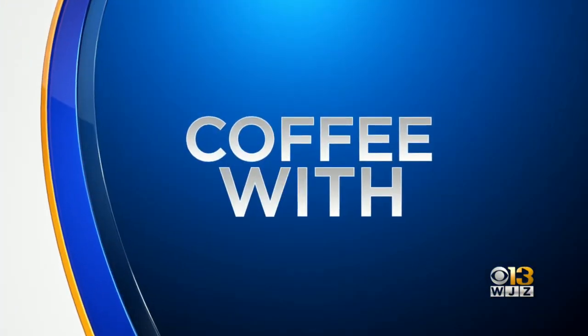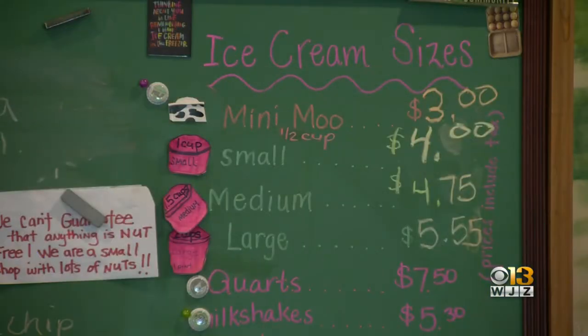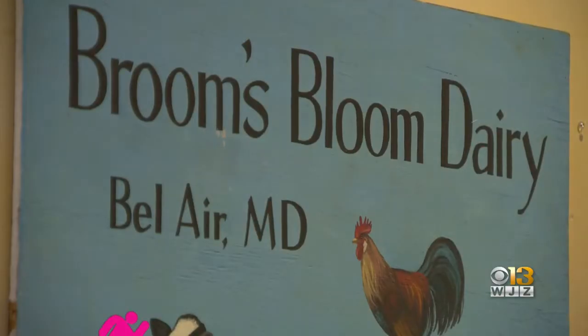A local farm makes unique ice cream with some interesting flavors. Tim Williams finds out more for today's Coffee With. Cool down with a sweet treat at Brooms Bloom Dairy in Bel Air, Maryland.